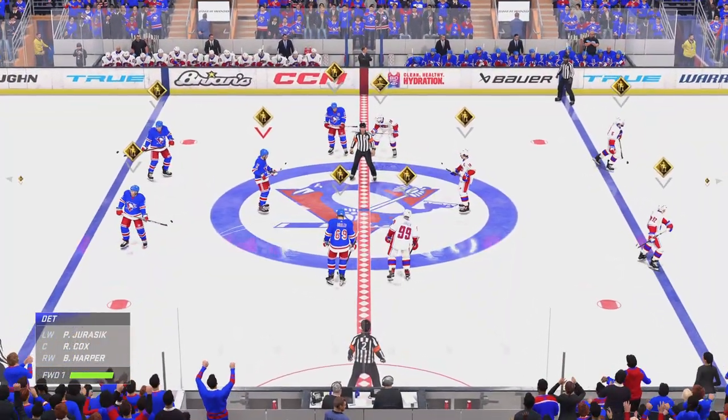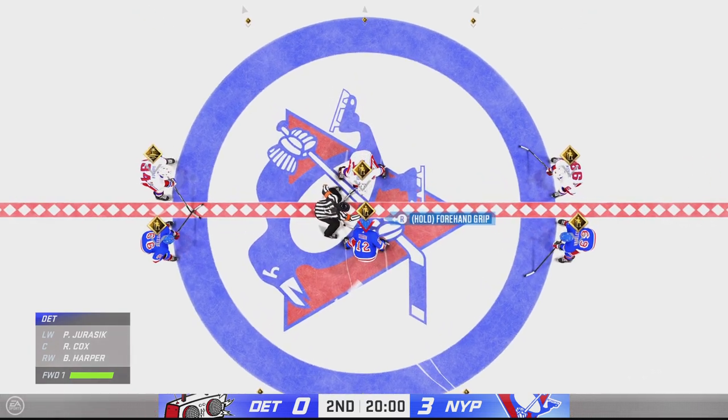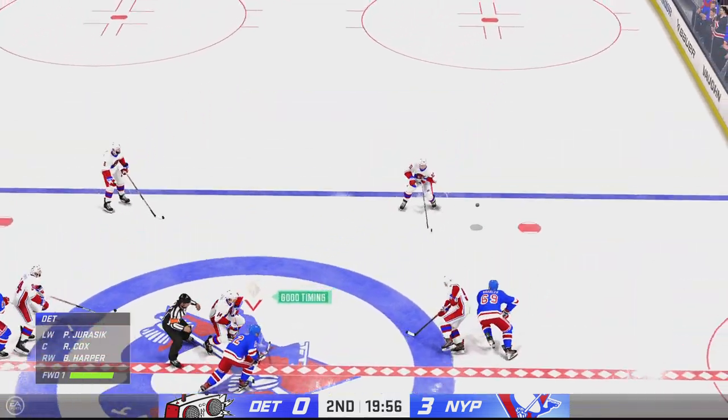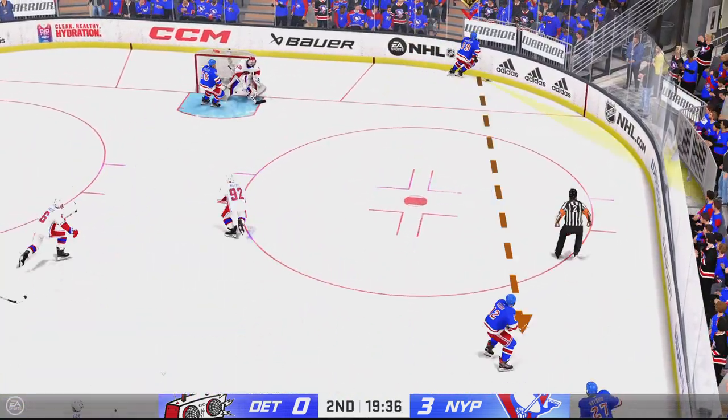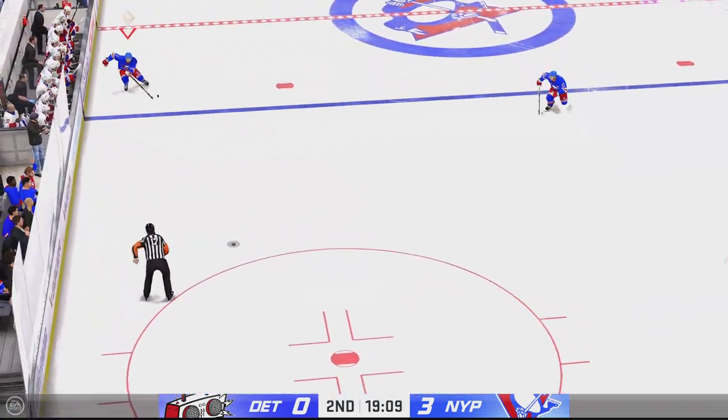And we are just moments away from the start of period number two. New York's got a hold of the puck off the draw, fires it into the offensive zone, and that slides right out to center ice.